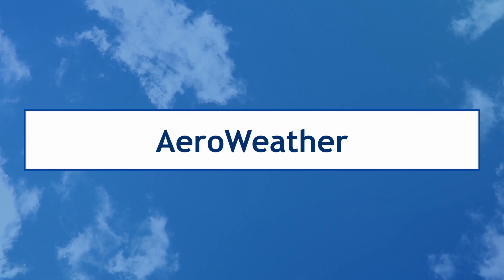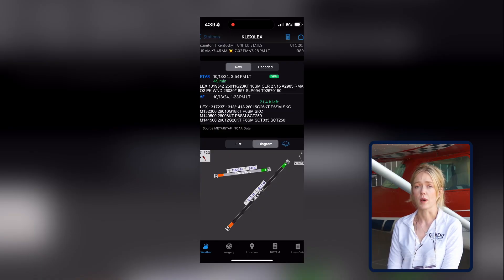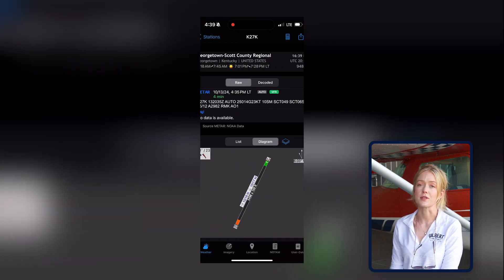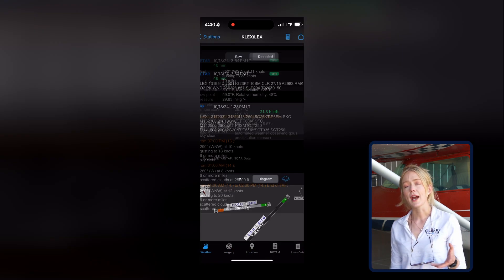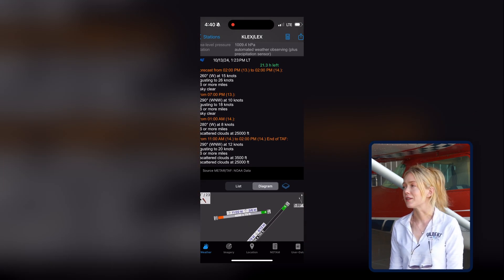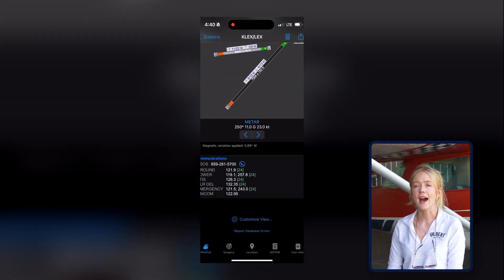The next resource I want to talk about is an incredible app that you can get on your phone — it's called Aero Weather. This app gives you quick, easy access to the METARs and TAFs at the airports of your choice. It's a great resource when you just need a quick snapshot of what's going on in your local area before you dive into a real full weather briefing. Aero Weather has both free and paid versions available, and the interface is incredibly user-friendly for those quick weather checks. You can look at METARs, TAFs, imagery, and a whole host of other information relevant for your flight that day.